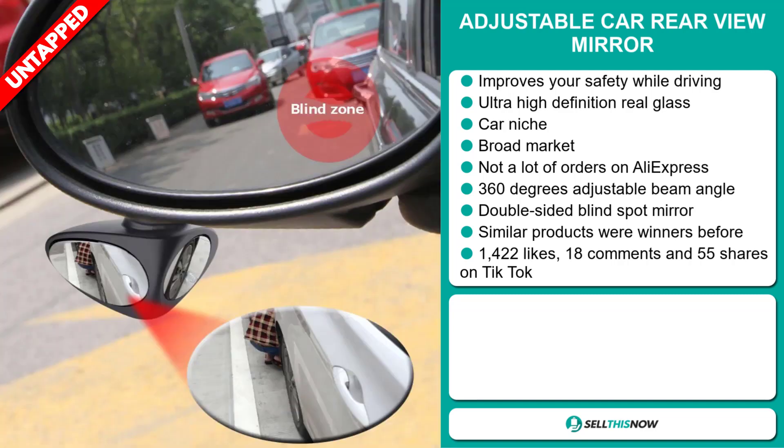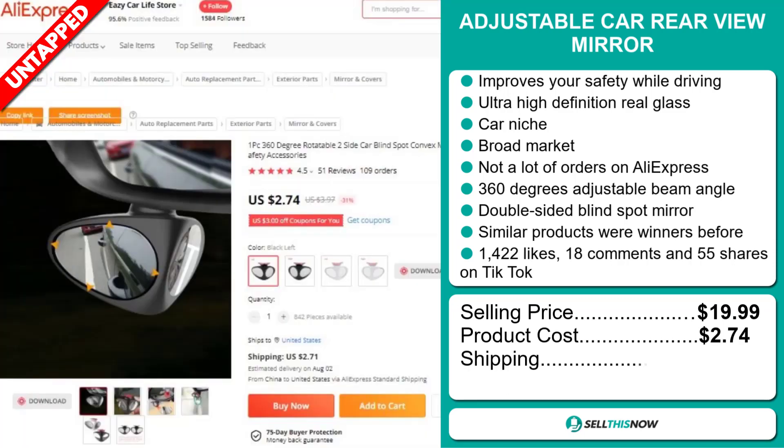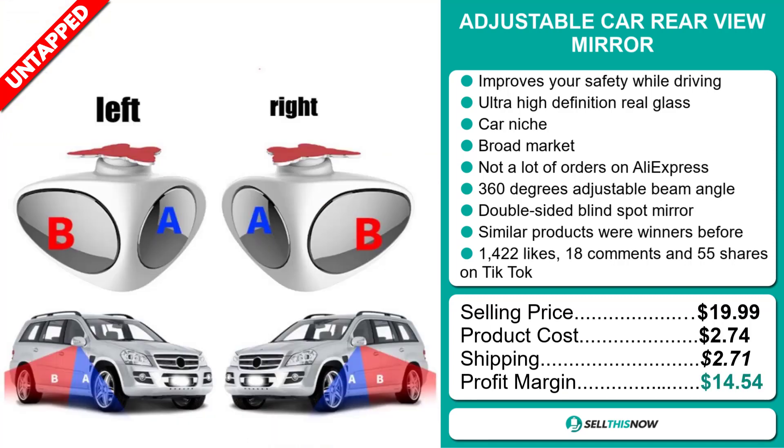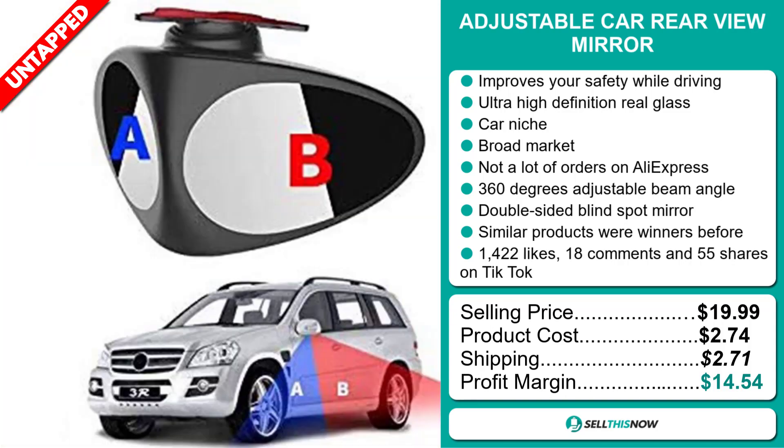The selling price for the adjustable car rearview mirror is just under $20, whereas the product cost is only $2.74. Shipping will set you back $2.71, so you're looking at a good profit margin of $14.54. Sell this now!